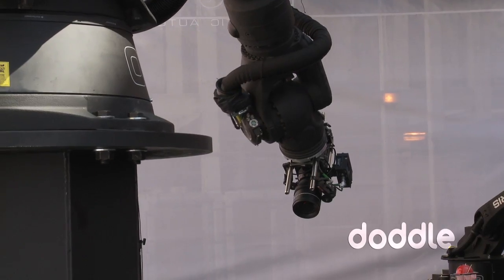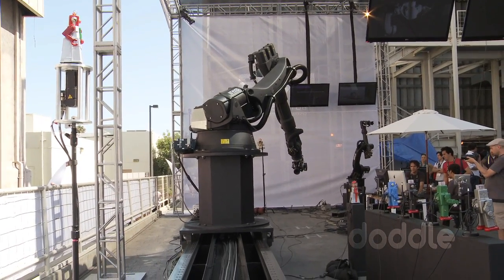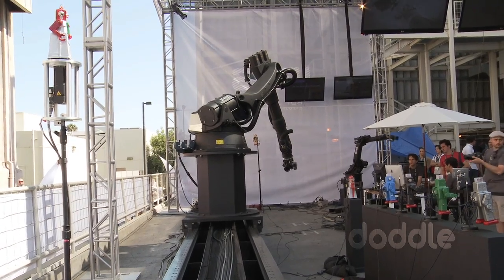We can coordinate the motion of multiple robots. So if we need to lift something very heavy, or have two robots holding a giant piece of a set, we can do that kind of thing.